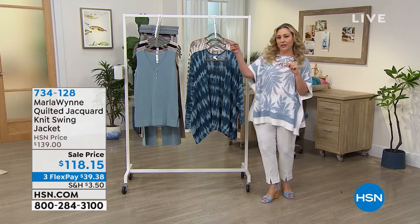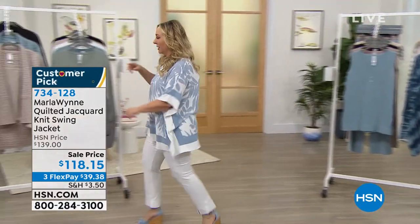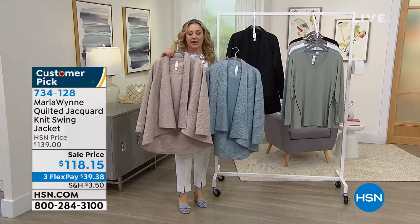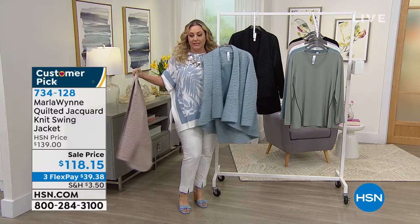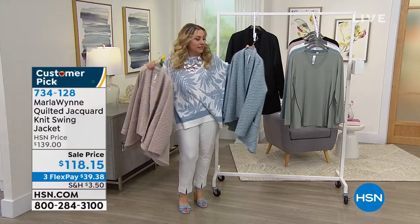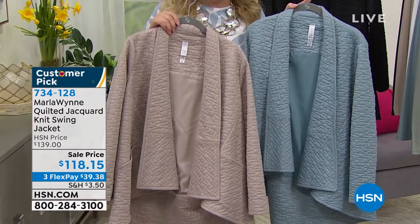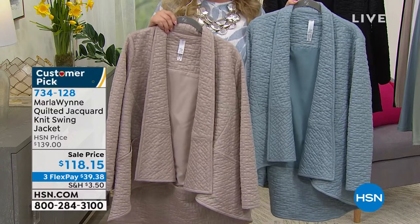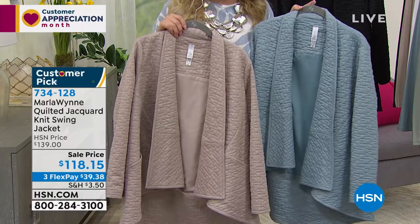I actually have it over here. If you guys want to come over here, we'll just do it this way — we're going to improvise. I've got it in three colors: the black, the sea mist, and the sand. This is that perfect jacket that you kind of throw over anything. The quilting has that high-end French look to it, and I only have about $150 of each. It's $118.15 — that's the new sale price.